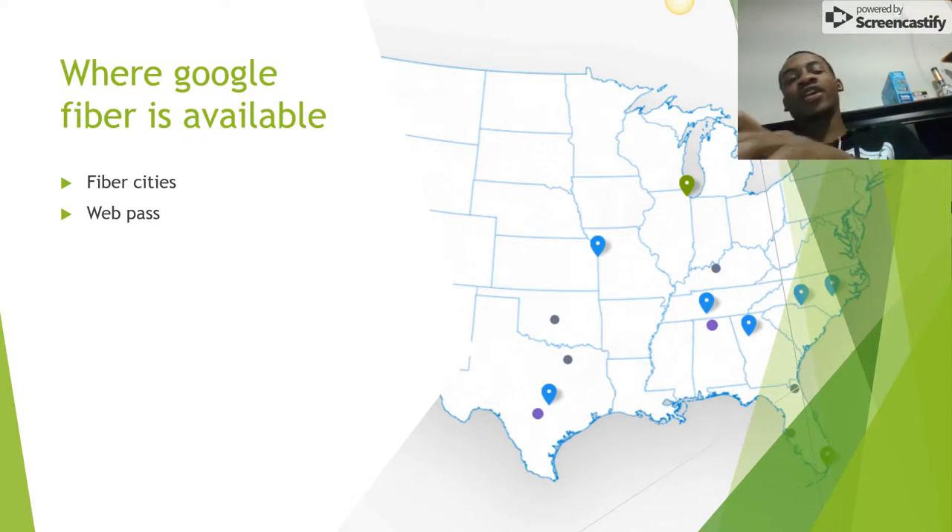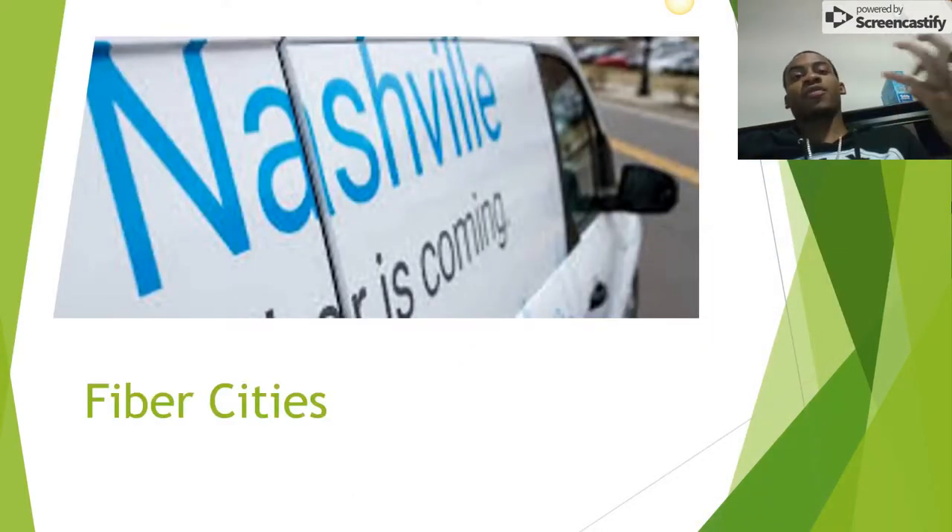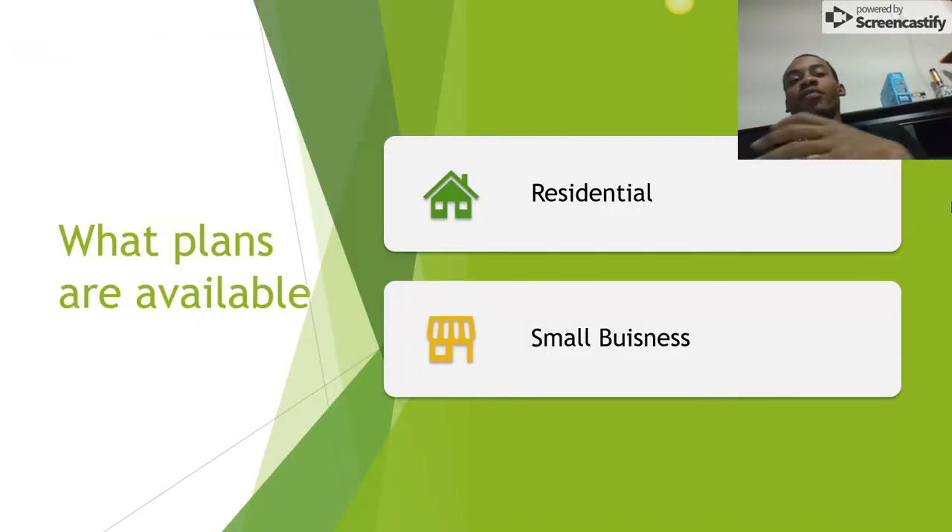The actual locations in terms of fiber cities are Atlanta, Georgia; Austin, Texas; Charlotte, North Carolina; Nashville, Tennessee; and various other minor cities — not major cities, because they haven't been able to make that move just yet. They're available in two ways through fiber cities: residential and small business.